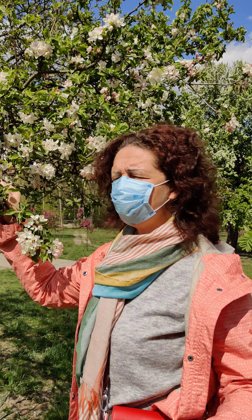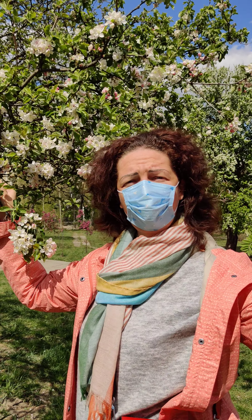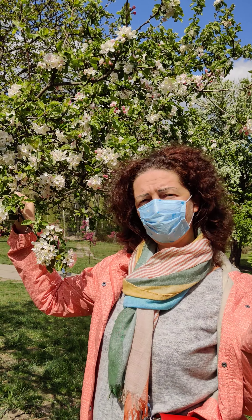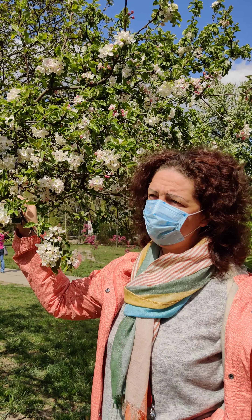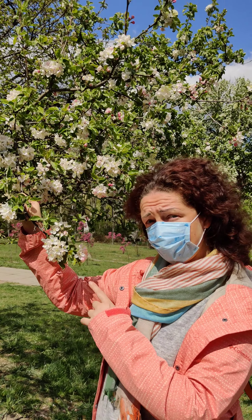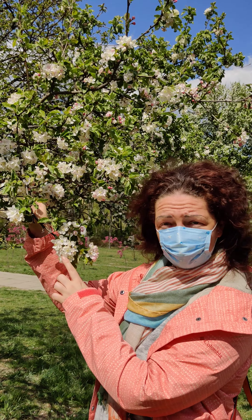Hello, how are you? It's a very hot and sunny April day and very windy. We are talking about flowers. Let's talk about this tree - it's an apple tree. This apple tree has white flowers.